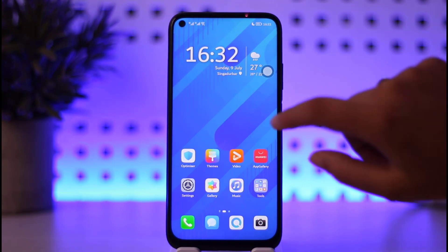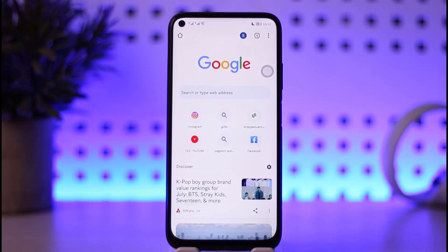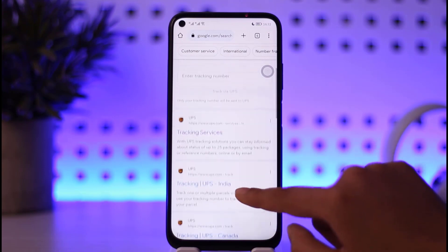So for that purpose, what you gotta do is first go ahead and open your mobile's browser. Once the browser is open, go ahead to the search bar and type in 'UPS tracking'. This will open up search options including a tracking service option.